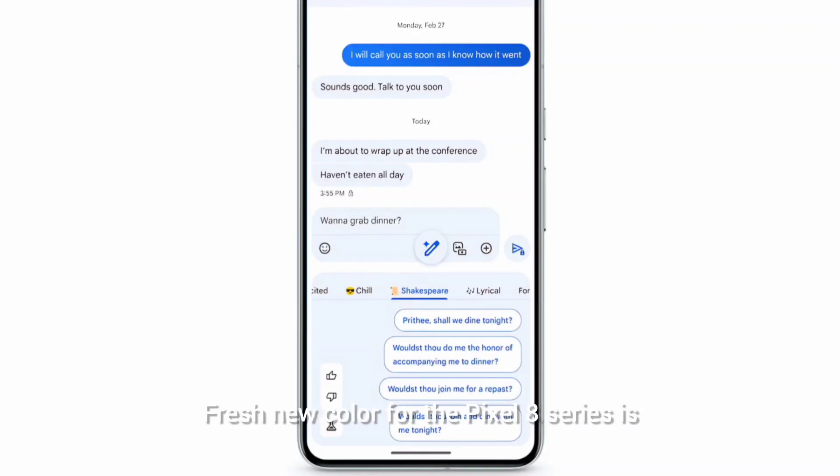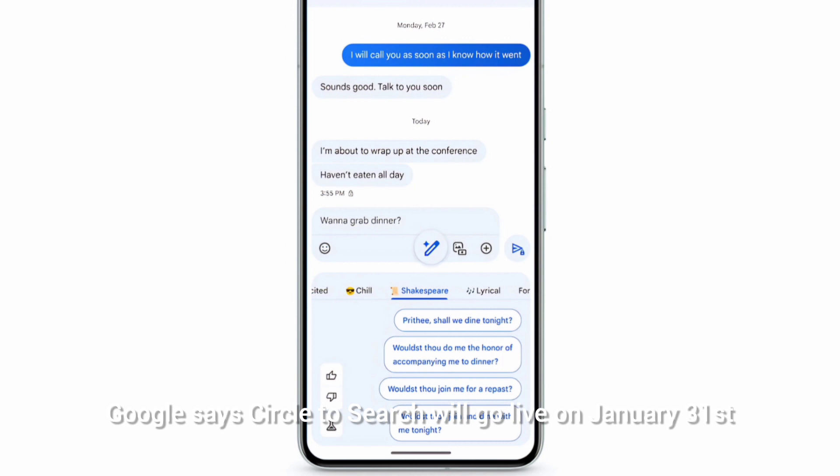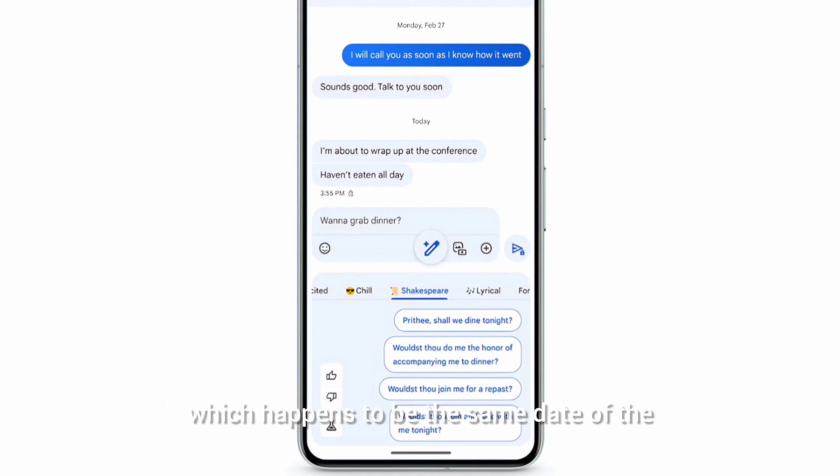A fresh new color for the Pixel 8 series is not the only thing Google is announcing. The company is also detailing its latest feature drop, which will bring the new Android Circle to Search feature — first seen on the Galaxy S24 — to both the Pixel 8 and 8 Pro. Google says Circle to Search will go live on January 31st, which happens to be the same date as the release of the S24 lineup.